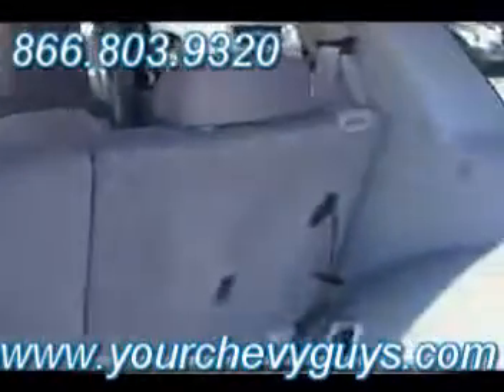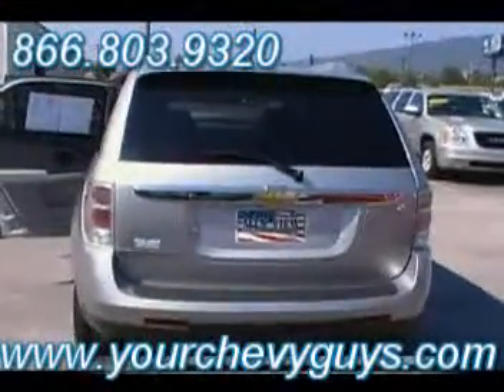Now we've certified this, and you know about the GM certification program. Also tons of cargo space — just literally very spacious with a fold-down 60/40 split rear seat. Really easy to close that rear hatch right there.